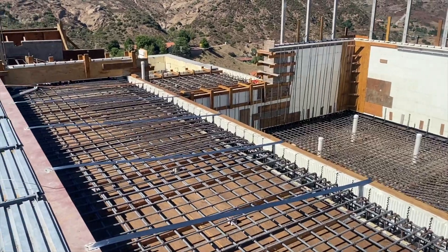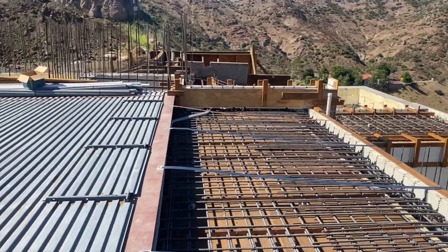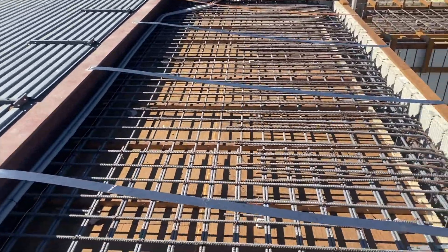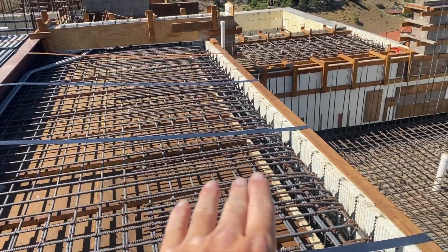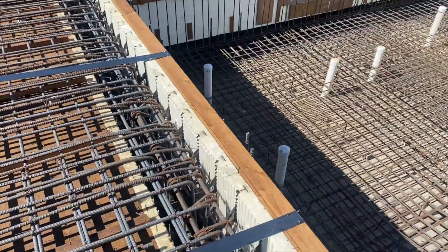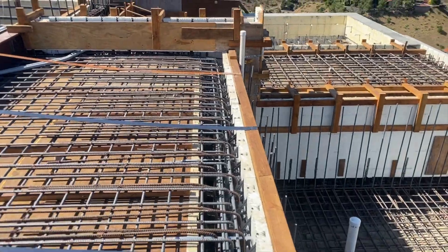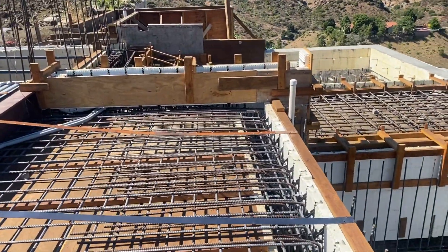I'm going to flip the camera around, hop in the pool, and give you guys a complete walkthrough — show you what's going on. These straps are all temporary. It's just a belt-and-suspenders method to make sure that this face of the wall doesn't try to move. Now is a good time to talk about what they're doing to finish this pool — they are going with a Basecrete base coat and Skin microplaster.